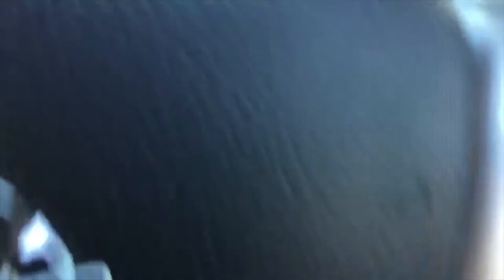The car itself does come with auto wipers and lights, as you can see there, and as you can see, just under 2,000 miles.